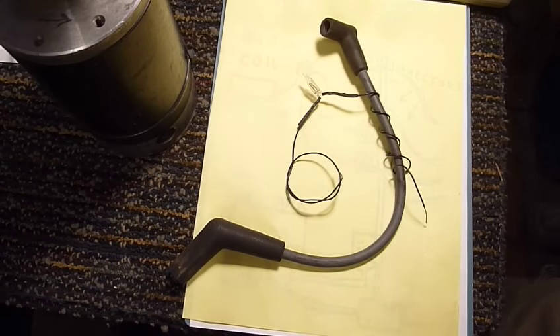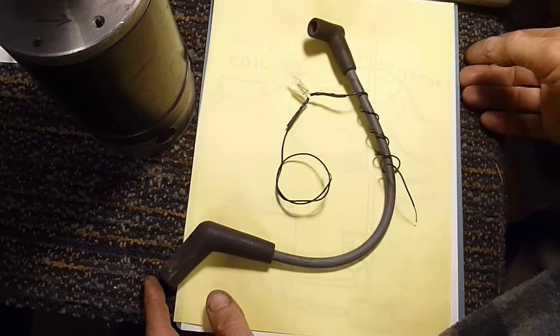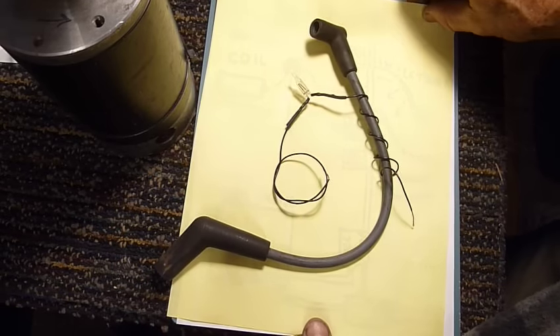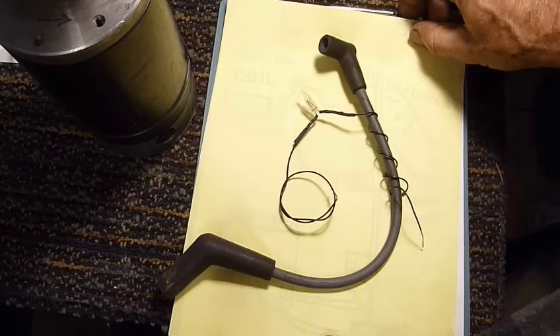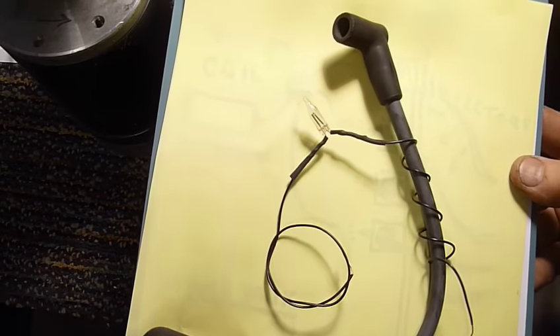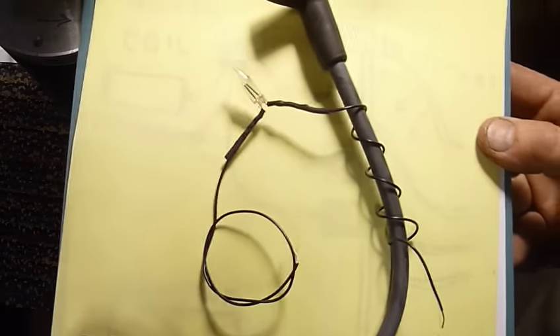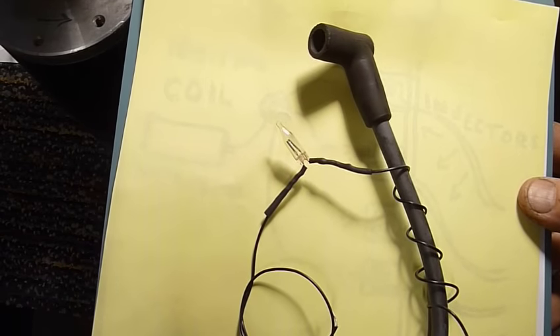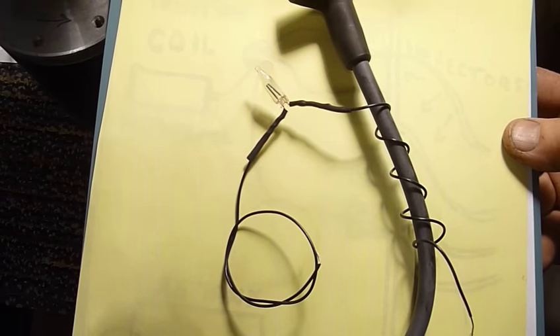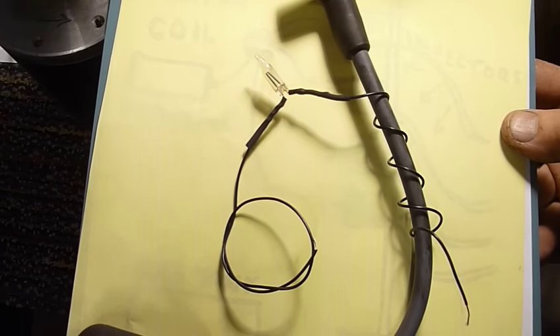A few weeks ago I talked about a problem I was having with my truck where I'd be driving down the street and all of a sudden it would stall out and it wouldn't start up for a couple of minutes. One of the first things I wondered about was: am I getting a problem where my spark plugs aren't getting any spark, or is it the fuel delivery system? So the first thing I did was come up with a system to monitor the high voltage going to my spark plugs while I was driving.